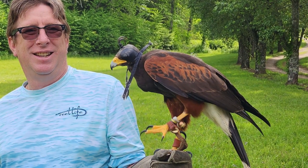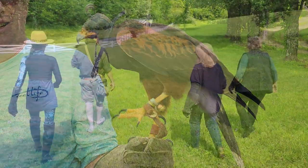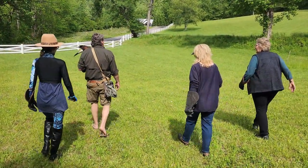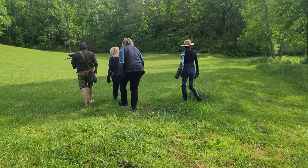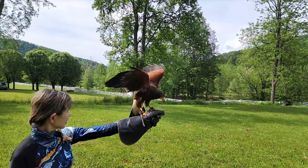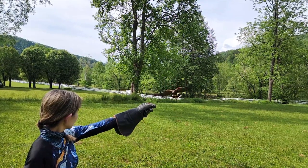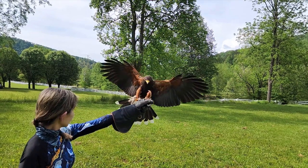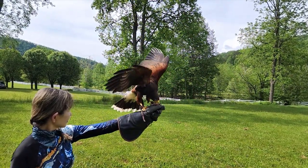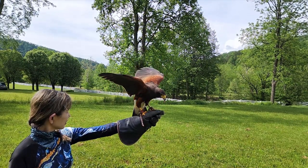This is Sweetie Boy, a male Harris Hawk, which was seven years old. With Sweetie Boy, we would get even more falconry experience.